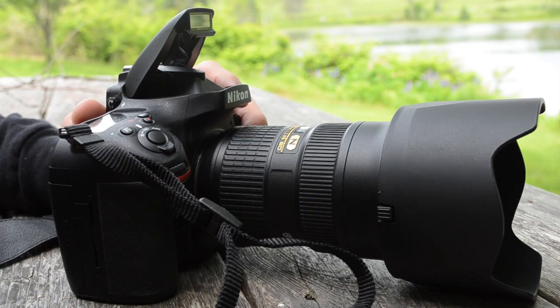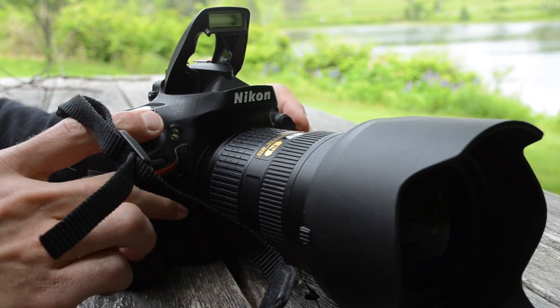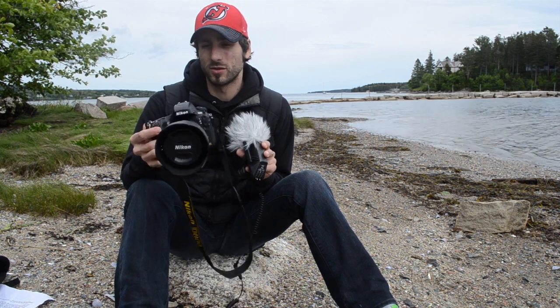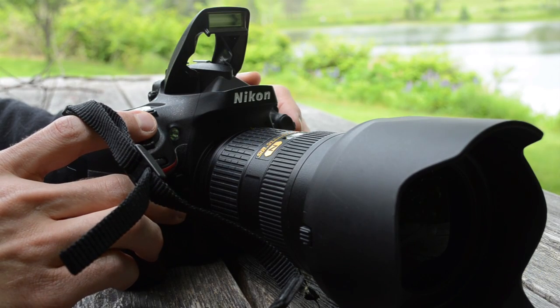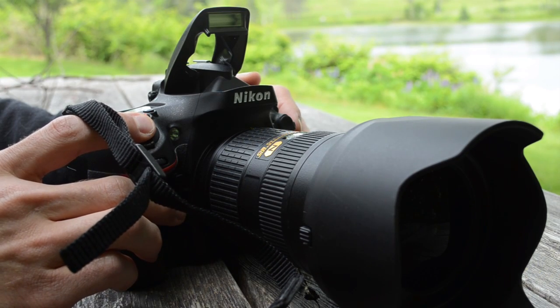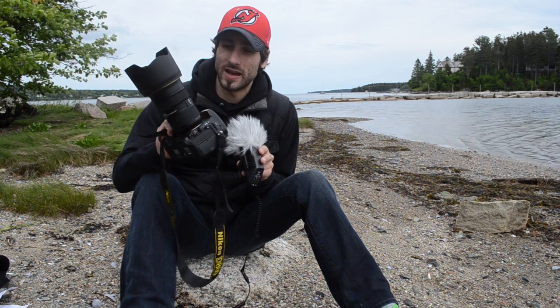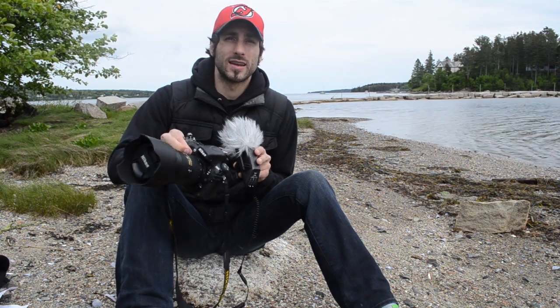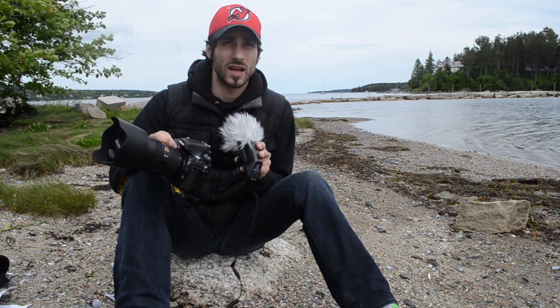Now let's talk about the flash before we get to image quality. I was actually really impressed with the built-in flash on the D800. Pros will put their $500 speedlights on this — I recommend doing that — but if you really need a quick fill flash, the D800's pop-up did a pretty good job. The only issue with the built-in flash and the 24-70mm lens is that it cast a pretty hefty shadow, so I had to back up and zoom in for any flash shooting.